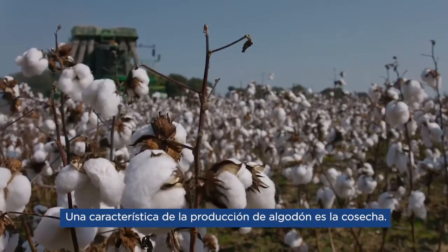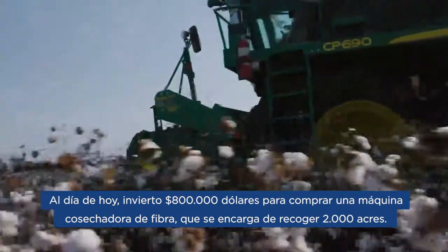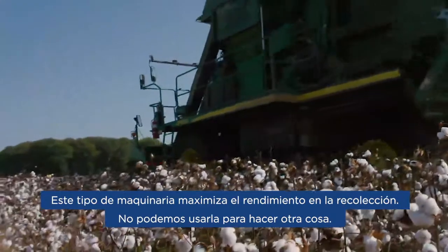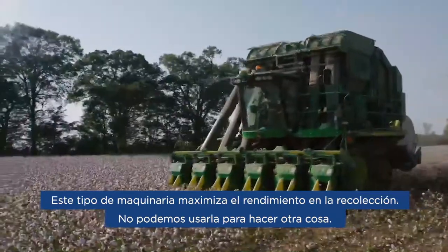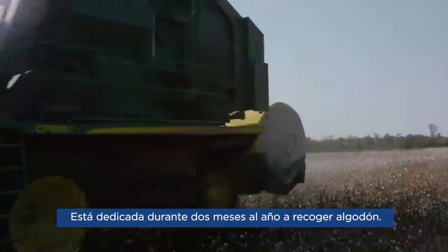One feature of cotton production is the harvest. Today, I spend $800,000 to buy one picker that'll pick 2,000 acres. That picker better perform. We can't use that picker to do anything else. It does one thing for two months out of the year — it picks cotton.